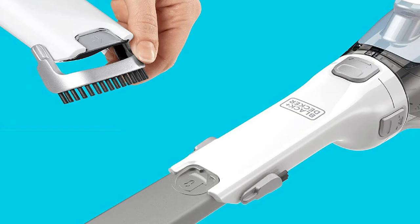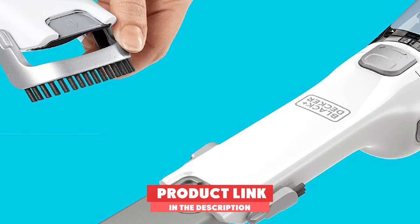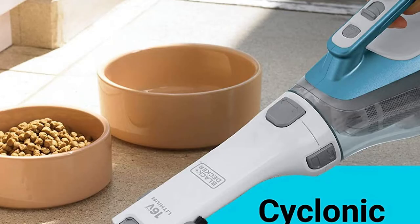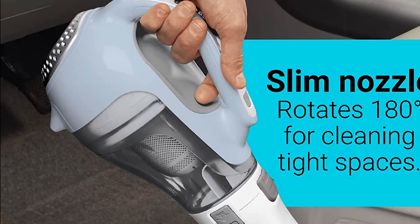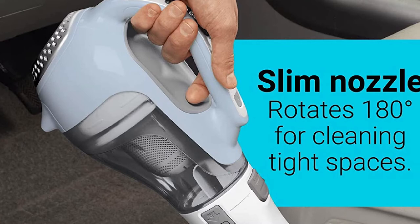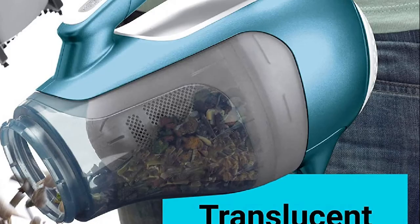The number 3 position is held by the Black+Decker Dustbuster Advanced Clean. This product is notably durable — it can provide a lifespan of about 4 to 5 years, even more if you care for it properly. The product's sustainability stems from high-quality materials used and its unique, convenient design.